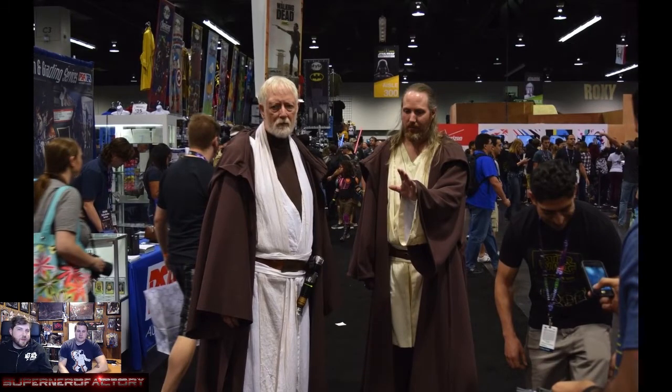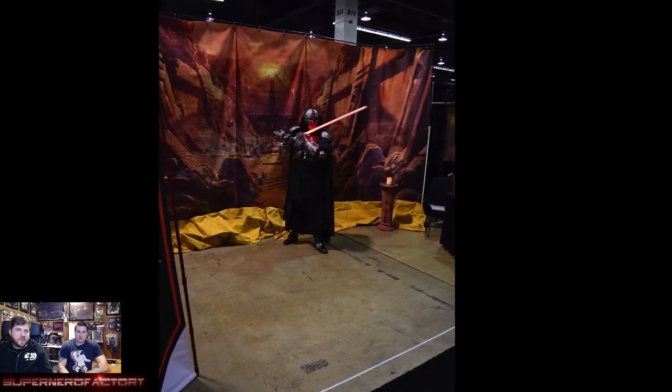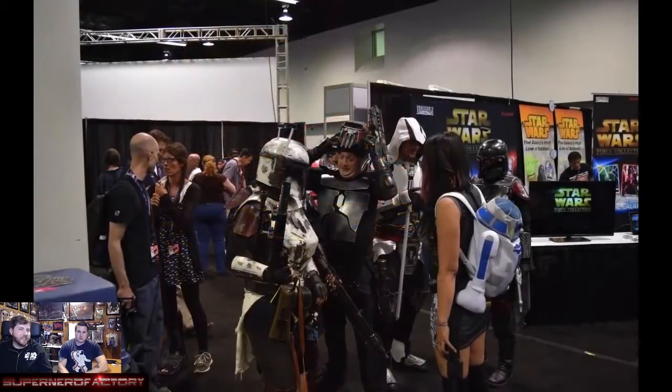These are the two most legit Obi-Wan and Qui-Gon Jinns I've ever seen. They were just kind of walking through and got stopped by a group of people, so I stopped to take a couple pictures. I always feel awkward stopping people to ask for pictures, but if you're dressed up you gotta expect it.